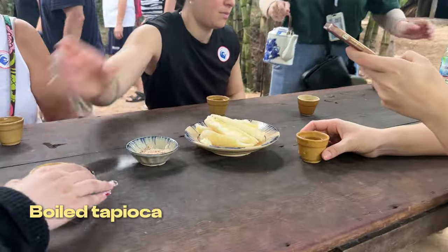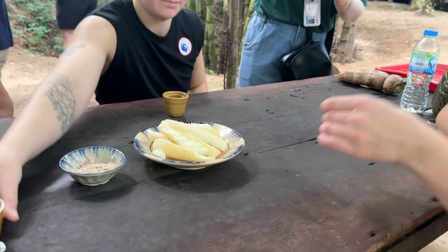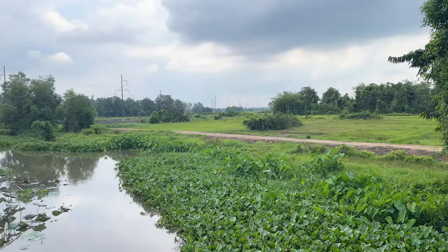After exploring the tunnels, we get to try boiled tapioca, a staple food for soldiers during wartime. It's simple but surprisingly tasty. Now let's move to the restaurant for lunch.